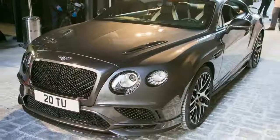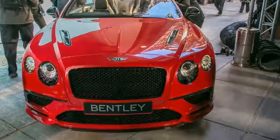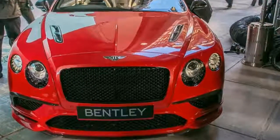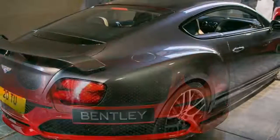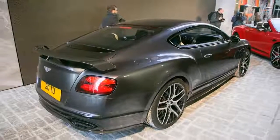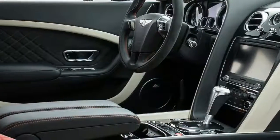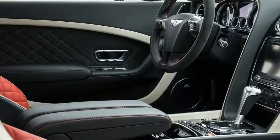Take that, Ferrari! Move over, Porsche! The Bentley boys lay it on the line with a top speed of 209 mph. The 2017 Bentley Continental Supersports is, they say, the fastest four-seat coupe and fastest four-seat convertible, should you choose the topless option, in the world.